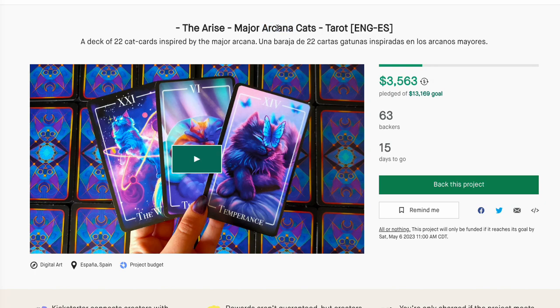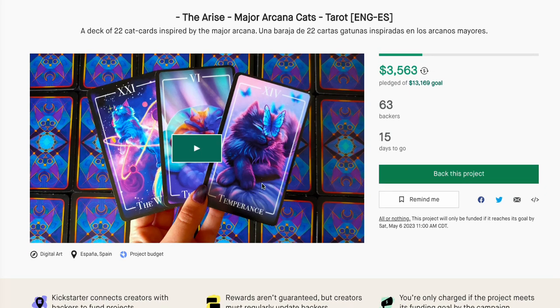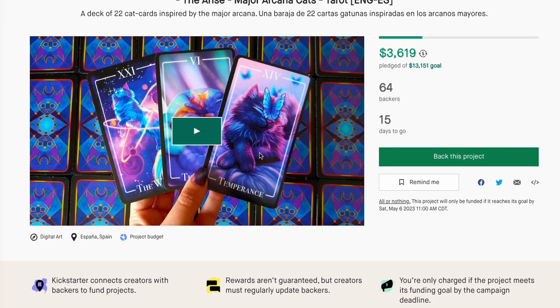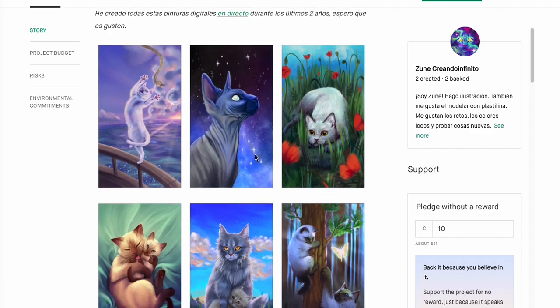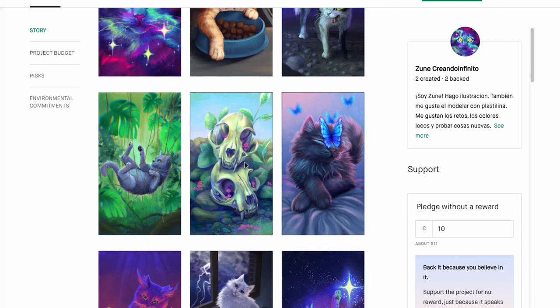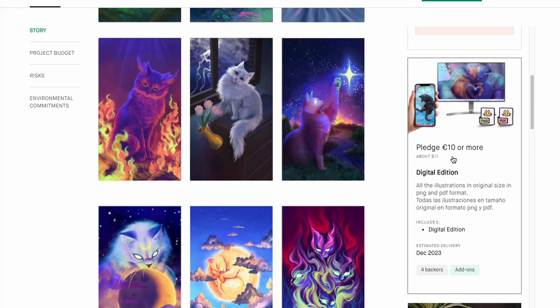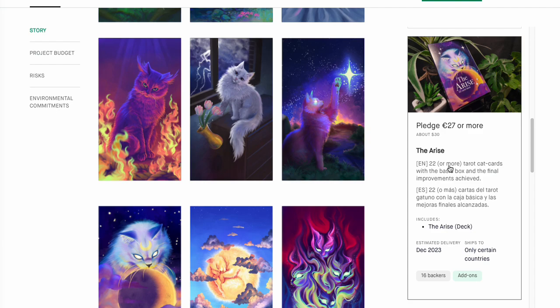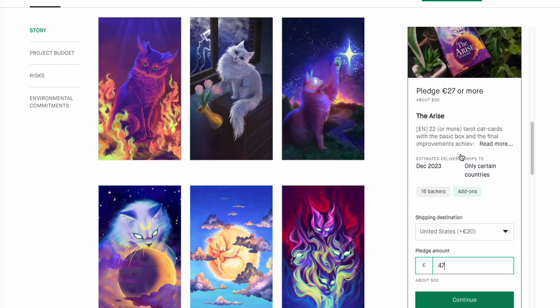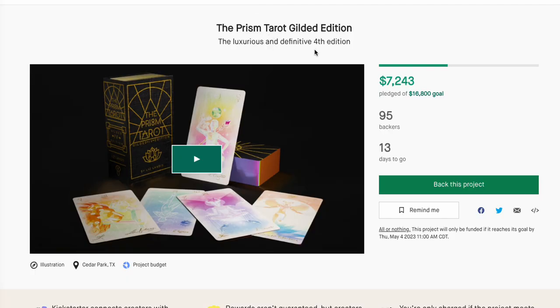The Major Arcana Cats — very, very pretty artwork. A very lofty goal, though — I'm not sure that's going to make it. That's a big goal. But it does look really good, super cute, and definitely something I'm going to back. You can get a digital edition — no thanks. $30 is very reasonable, though after shipping it's going to be $52. They are charging a lot for shipping from these other countries.